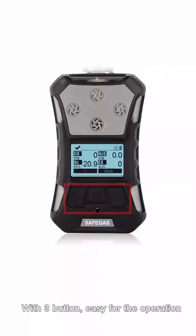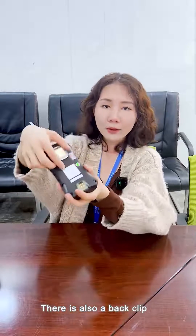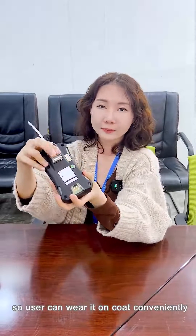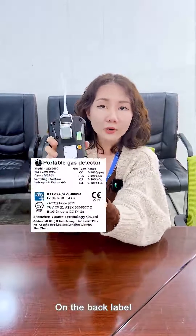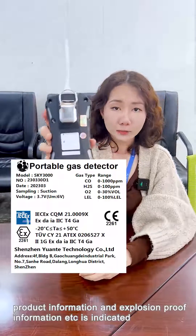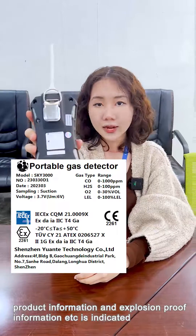With three buttons, it is easy to operate. There is also a back clip, so users can wear it on their collar conveniently. On the back label, the manufacturer information, product information, and explosion-proof information are indicated.